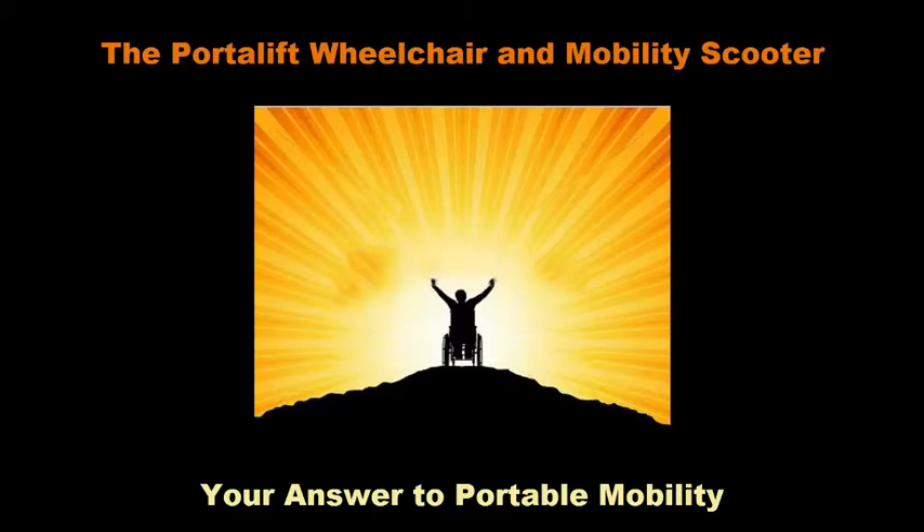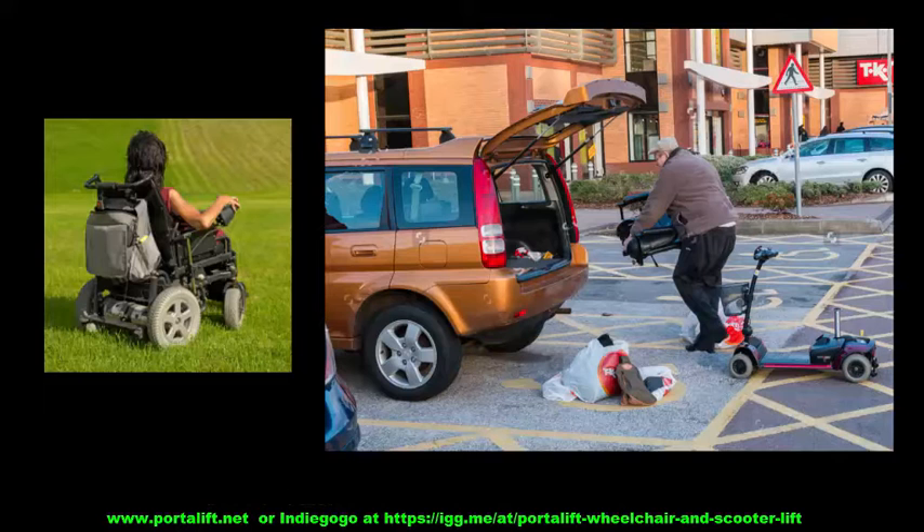Good day and thanks for watching. If you or someone you know has a mobility impairment with a wheelchair or scooter that is too heavy to lift into the car by yourself and you wish you could find a lightweight electric wheelchair lift that would solve this problem,